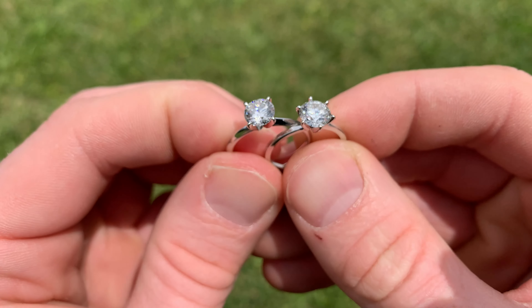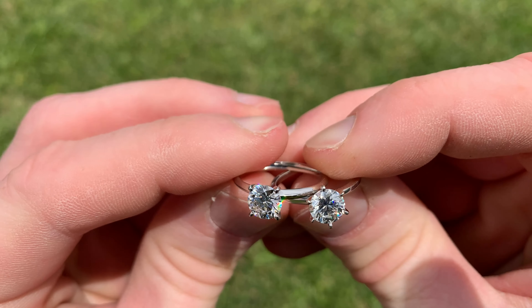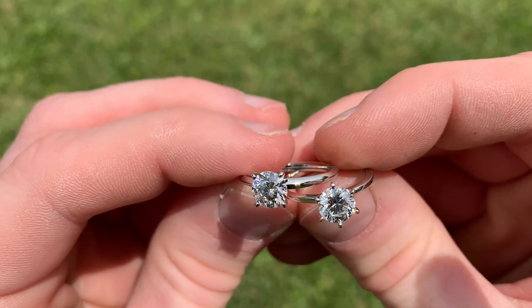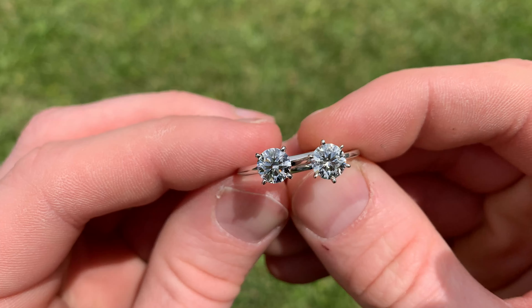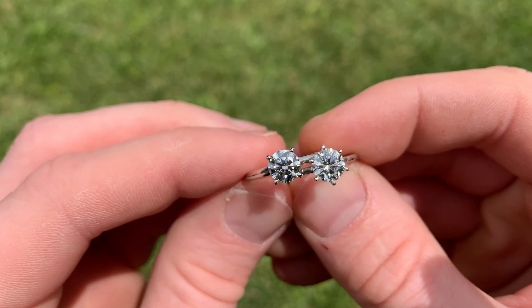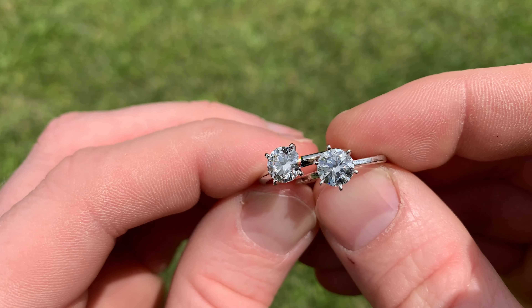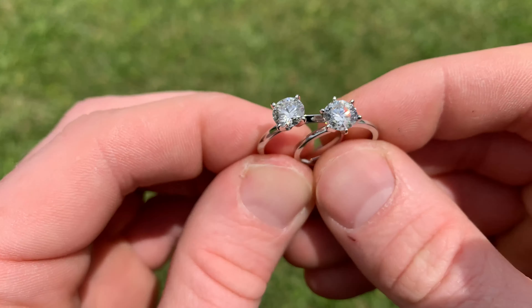If you guys want to check out their rings, I'll have a link down in the video description to the engagement ring section of their site. It's a really good resource because you can get an idea of what you're going to get for your dollar, and it's an easy way to browse through rings without the pressure of actually being in a store. Really good resource — check it out.